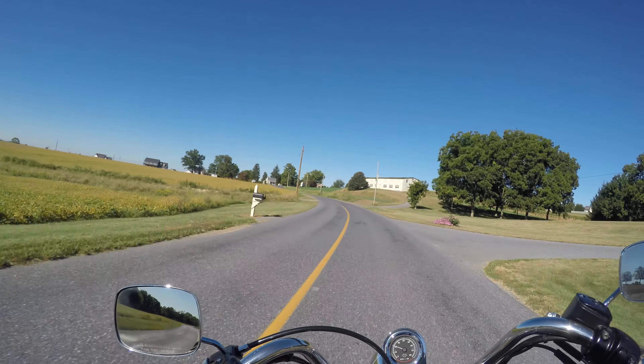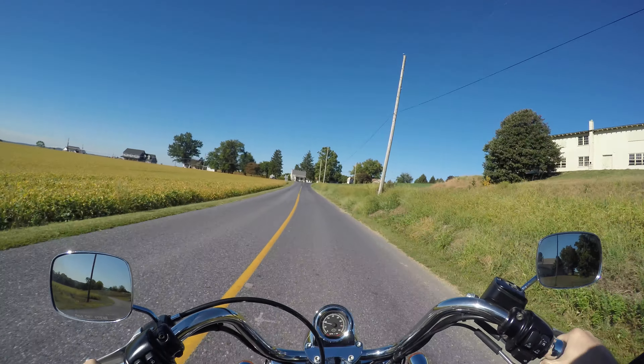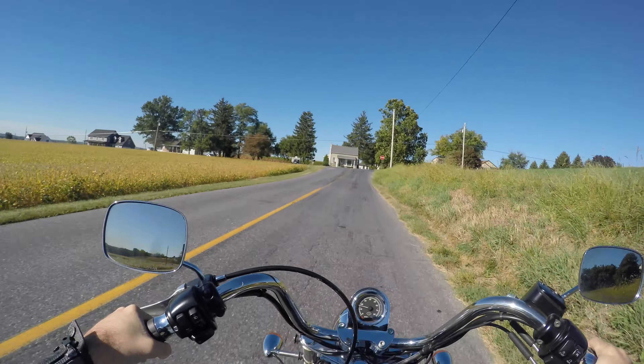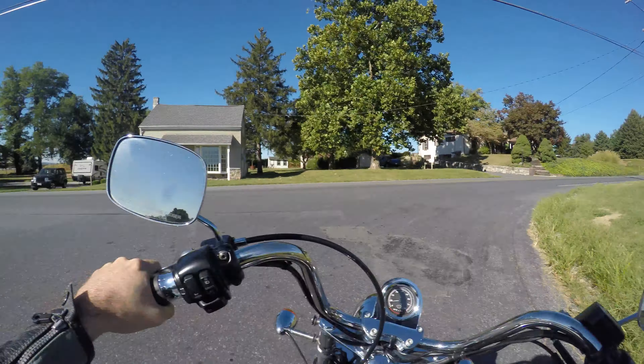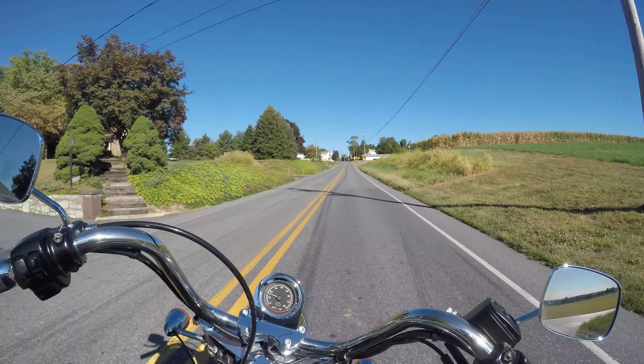I feel like Easy Rider on this thing. What's his name — the guy from Easy Rider? Actually I feel like the guy from The Shining riding this bike. I know it doesn't look like that but I feel like that. It's kind of the way this big old seat sits — the seat's got a little bit of lumbar support in the back.